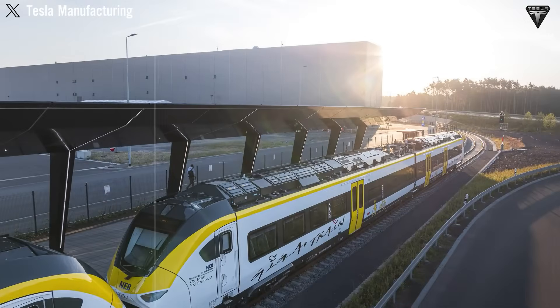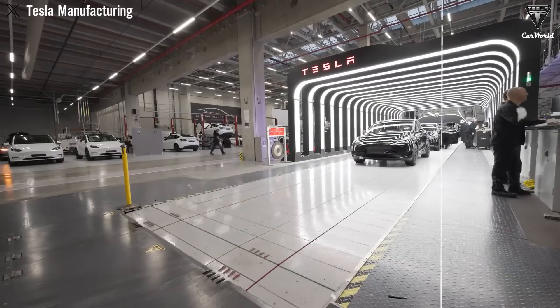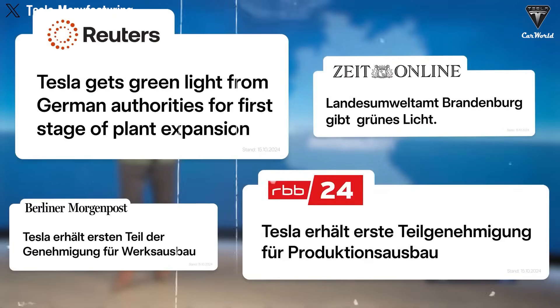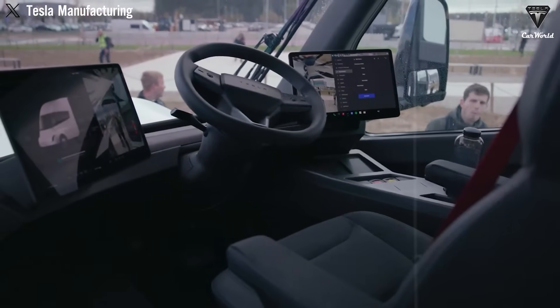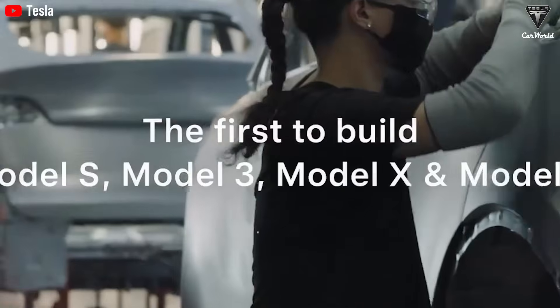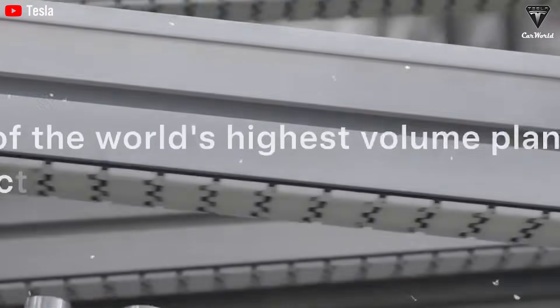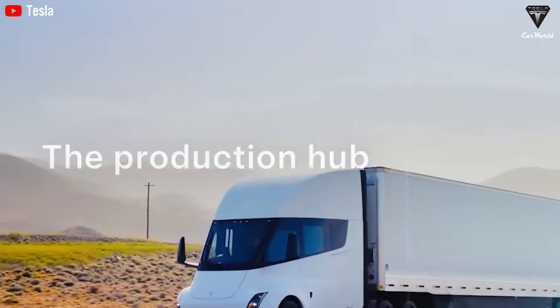Meanwhile, Tesla's plan to add a sleeper cabin to the Semi is no longer just a rumor — it's happening. Dan Priestley himself mentioned it, saying the Semi would eventually include a sleeper cabin, giving drivers a comfortable place to rest during multi-day trips. This could be the most exciting update yet for the next-generation Semi. Sleep is a serious issue for truck drivers, as fatigue is one of the leading causes of long-haul trucking accidents. The current Semi doesn't yet feature a dedicated sleeping area, though the cabin's spacious layout clearly shows the potential, and as production ramps up, a sleeper cabin will become truly essential.